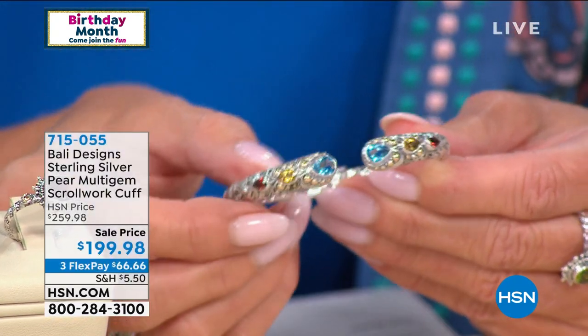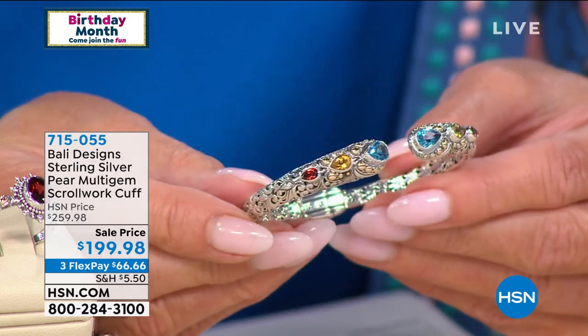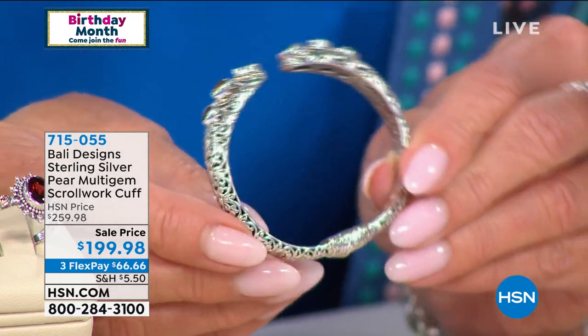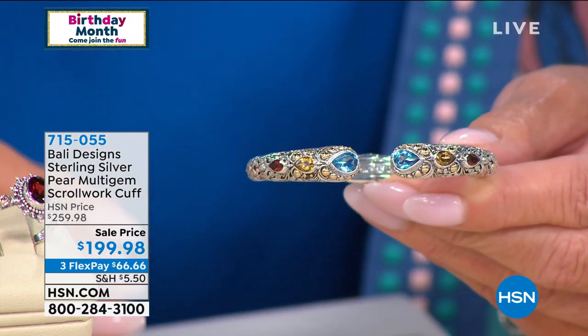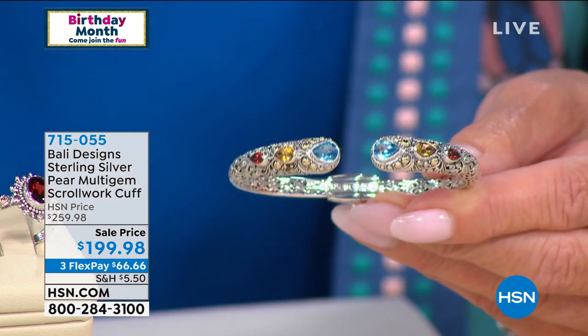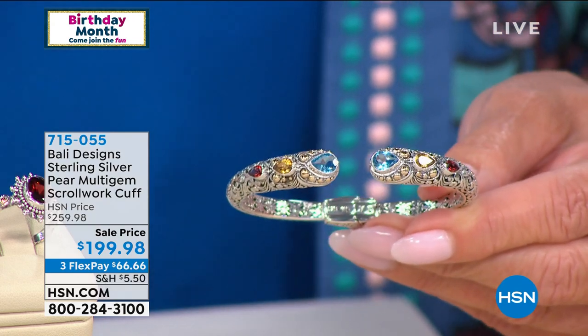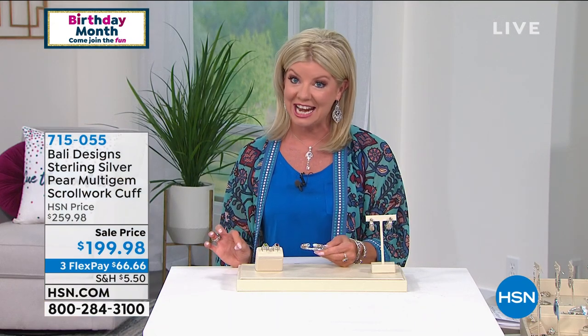Speaking of multi-gemstones, our number one silhouette for years and years are the cuff bracelets. Every one of our favorite colored gemstones are nestled and hand-set into this gorgeous cuff bracelet, and we do have three custom sizes — petite, average, and regular. Another birthday price: we brought this in at $259.98, but today it's $199.98. We are setting records with some of the phenomenal specials we're going to be sharing with you.